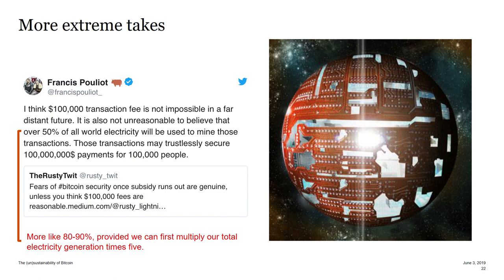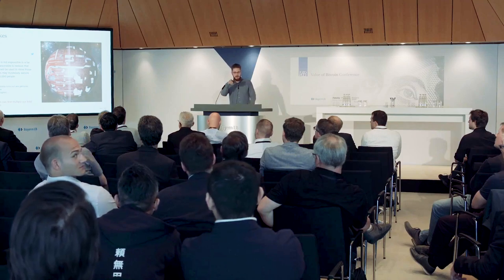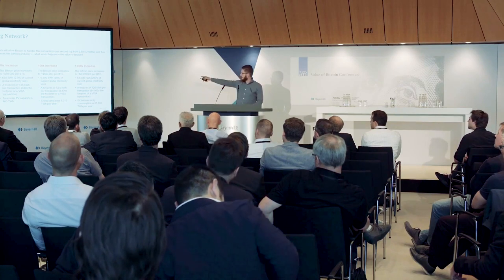That's a bit of a simplification. Transaction fees are going to be more relevant in the future — there are people predicting a $100,000 transaction fee on the Lightning Network to replace the block reward. If that happens, you'd probably be consuming 80 to 90 percent of global energy. And if you predicted a 1,000 times price increase, that's almost 300 percent of current global energy production — you'd need a Dyson sphere to make it happen.